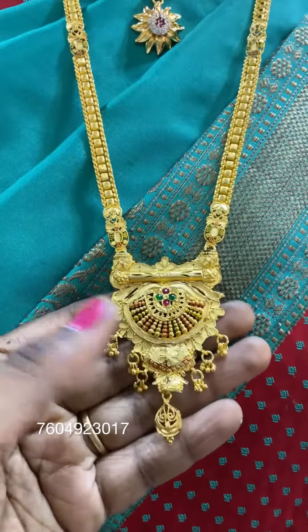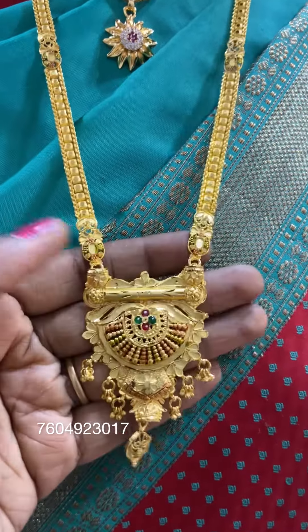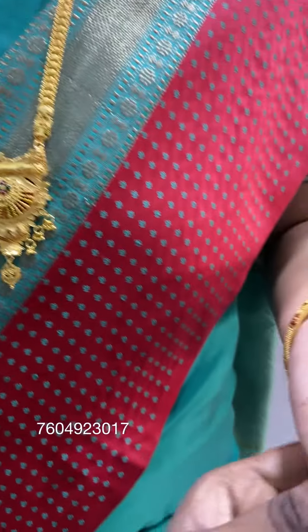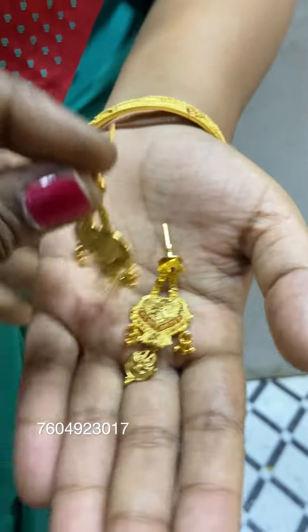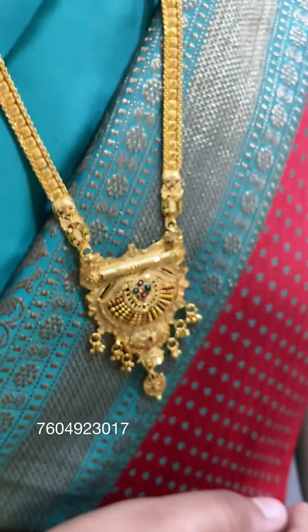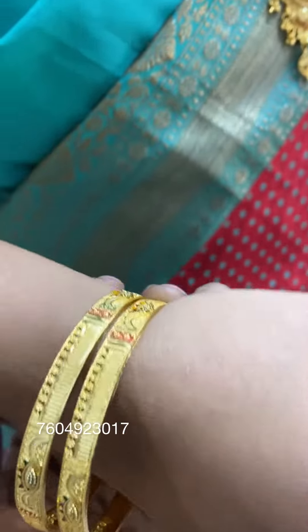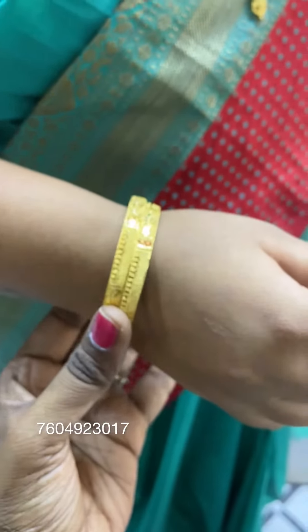Look at this piece. This is forming 1g Gold Haram. You can see this Haram with light settings. This Haram with the earring price is $14,420.